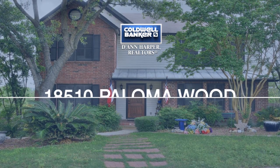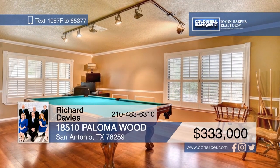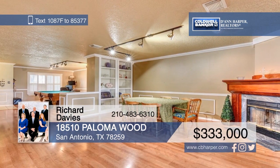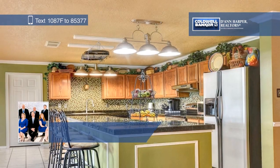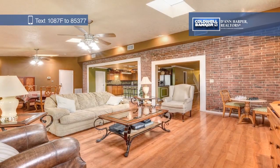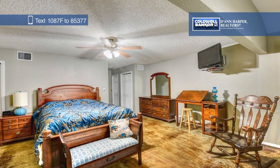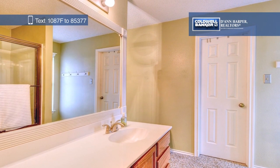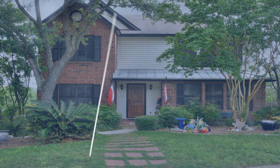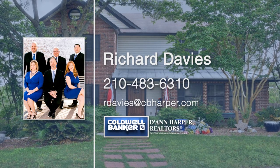Check out this amazing spacious home on a cul-de-sac with beautiful bluff views. There are three spacious living areas and a kitchen with tons of counter space, perfect for entertaining. Large windows provide tons of natural light throughout. This home boasts two master bedrooms, one upstairs and one downstairs. Outside, there's a huge three-car garage with an attached workshop. Conveniently located to Stone Oak dining, shopping, and entertainment, you don't want to miss this one. Make it yours today with a call to Richard Davies.